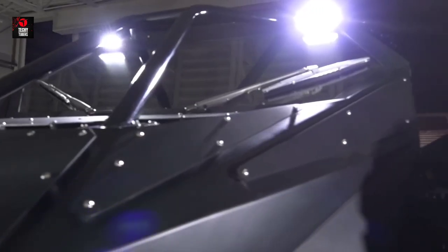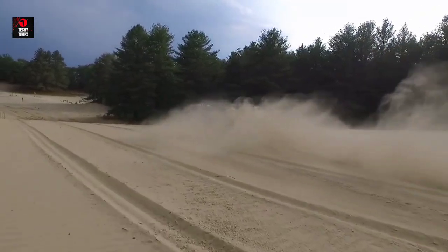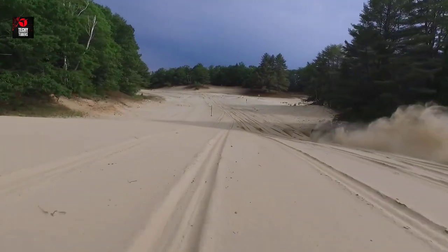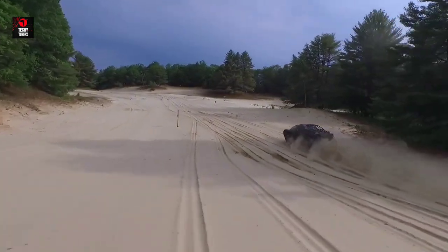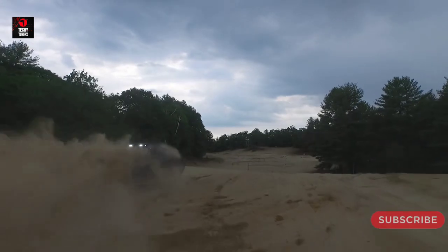RIPSAW EV2 ATV: This handcrafted ATV was conceived for extreme public and off-road recreation. The base platform is military-grade and is possibly the quickest dual-track vehicle ever manufactured. Due to the combination of a 600hp 6.6L Duramax engine and Allison automatic transmission, the RIPSAW EV2 is capable of reaching speeds exceeding 60 miles per hour. The hermetic hull comes in an aerospace-grade aluminum variant that provides floatation capabilities. The vehicle is quite light for its category, weighing only 8,000 pounds.